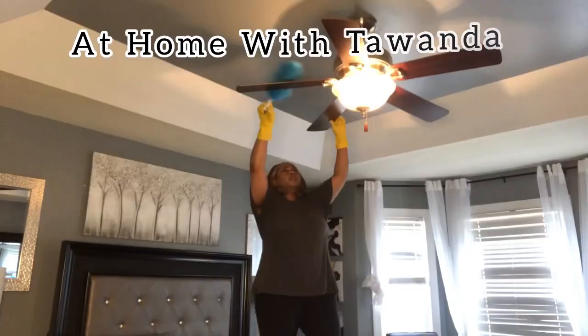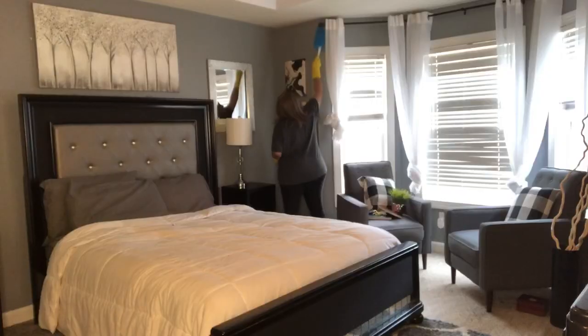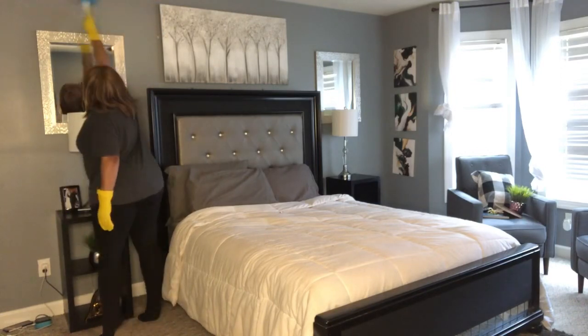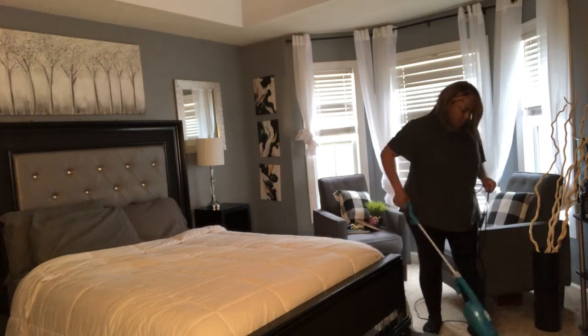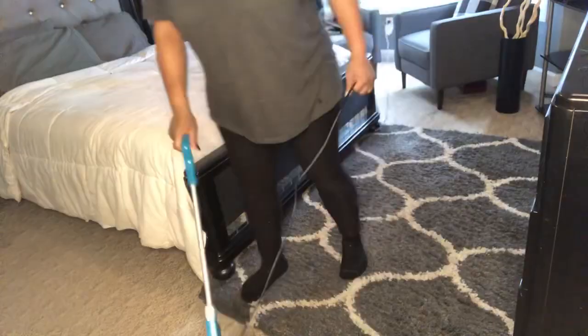Now before we get started guys, I am going to give you the heads up — if my voice sounds any different to you, it is because I have been under the weather lately. The weather has been hot one day, cold one day, and I guess it finally caught up with me. But I've been taking my vitamins and staying hydrated, so I'm feeling better and better each day.